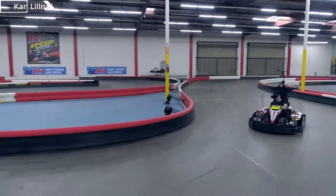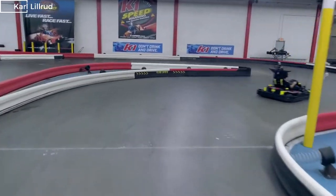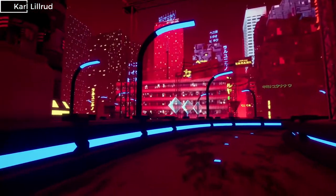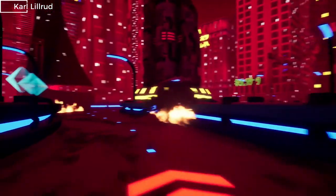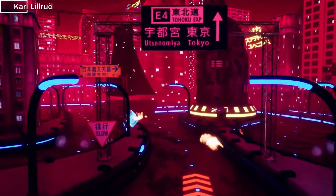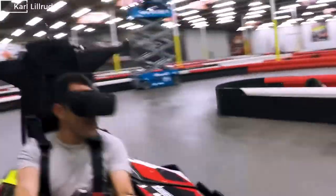And when it all comes together, you have one badass VR go-kart game. The game itself is meant to look like a post-apocalyptic Tokyo. There are power-ups that give the kart a real-life boost of speed, and there are speed bumps that you must steer to avoid. The entire project took about six weeks to build and is currently being tested at this K1 speed track.